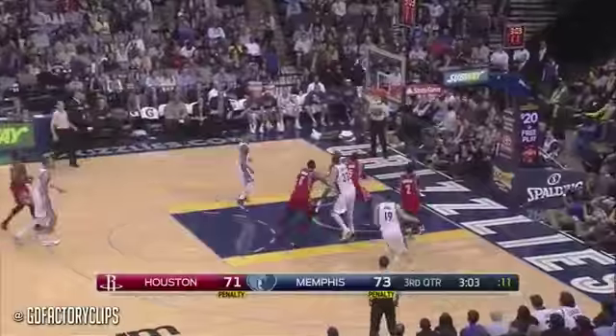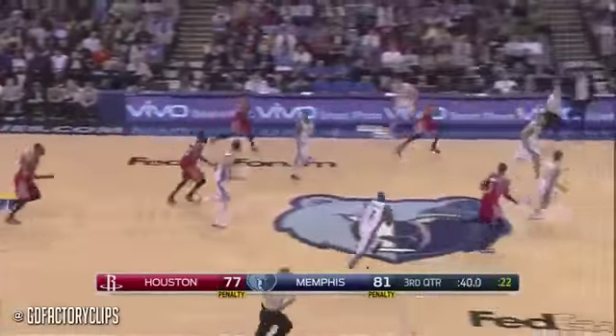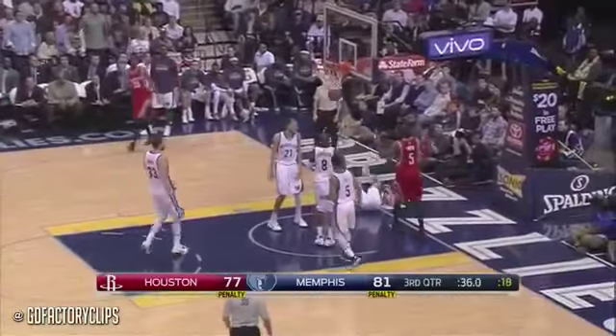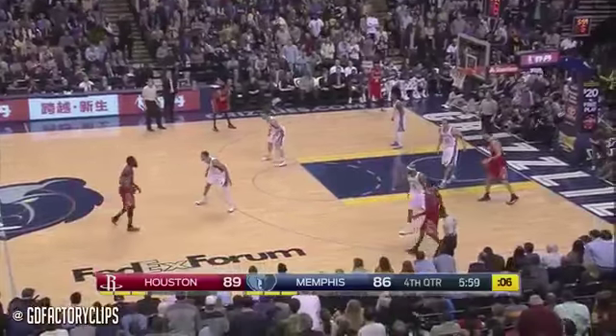Harden ties the game at 73. Gasol leads Prince, Udry, and Quincy Condexter. Harden finds Dorsey underneath, picked up by Lee in the final two minutes of the third quarter. Josh Smith got a free run — Smith in his Rockets debut has 13. I think he's adapting now. A push to Josh Smith, who lays it in. Udry trying to draw the charge.